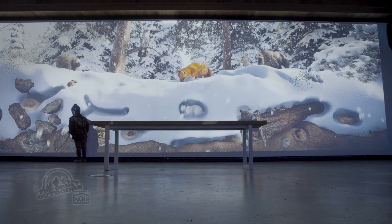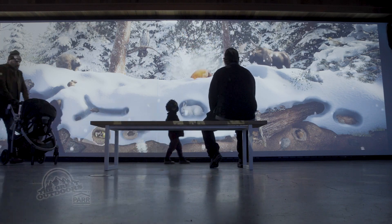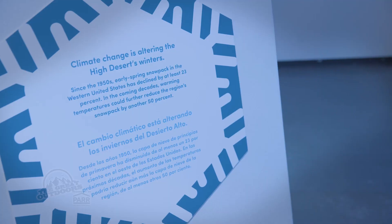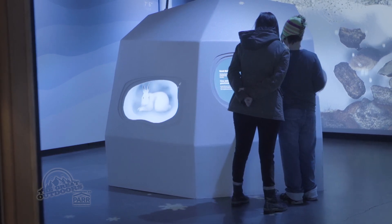Like all good exhibits, Under the Snow raises questions about threats to the delicate winter environment. Winters are getting warmer, snowpacks are decreasing — where are the animals that live under the snow supposed to go?